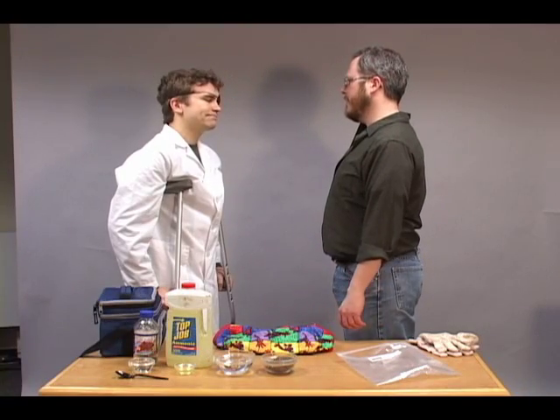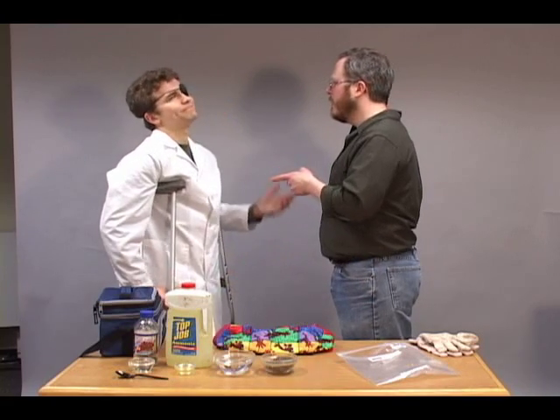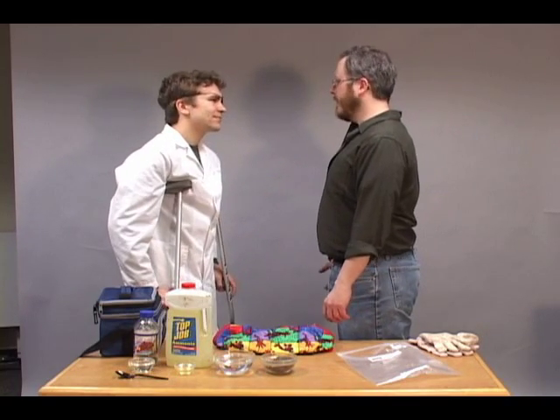What do you mean nobody knows who Julia Child is? Doesn't everyone know who Julia Child is? Yeah, everyone over 40. Hey, I'm only 39. Alright, fine. How about Emeril Lagasse? We can throw in a few BAMs every once in a while. No! Alright, fine. Whatever.